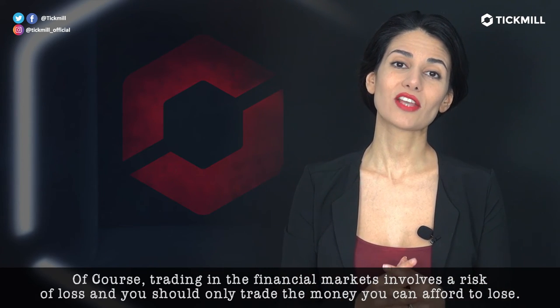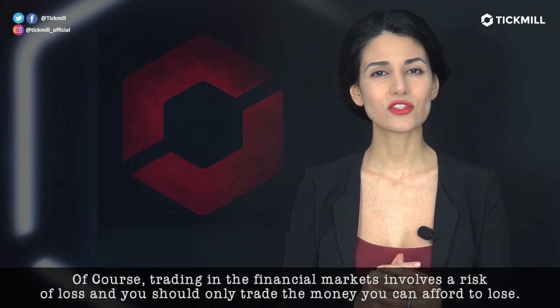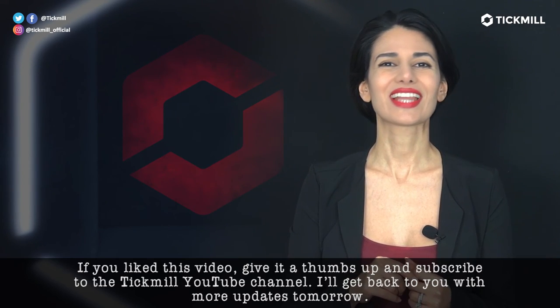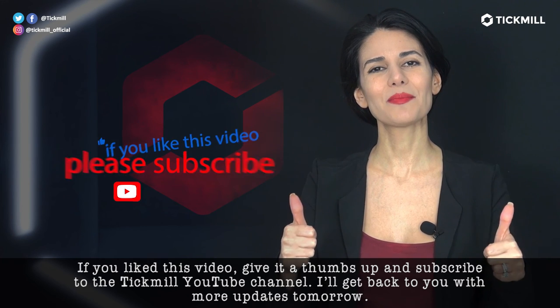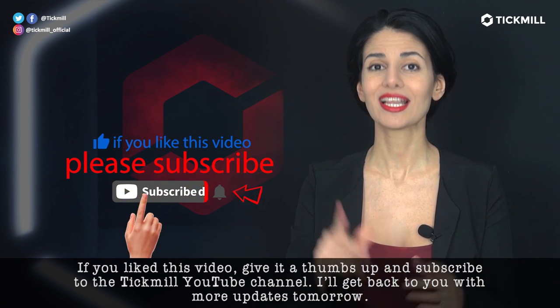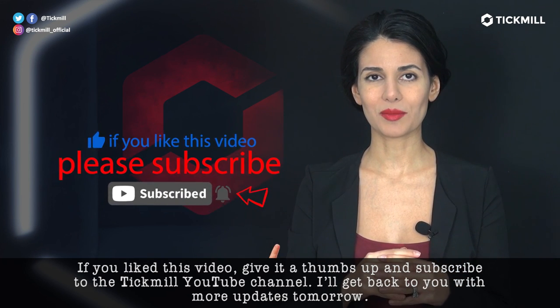Of course, trading in the financial markets involves a risk of loss and you should only trade the money that you can afford to lose. If you liked this video, give it a thumbs up and subscribe to the Tickmill social media, including the YouTube channel. I will get back to you with more updates tomorrow.